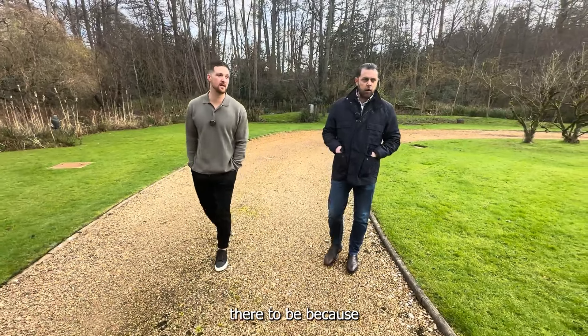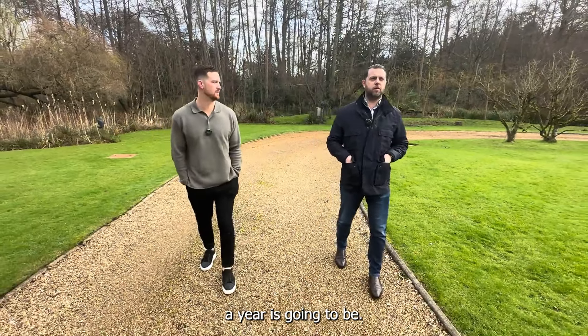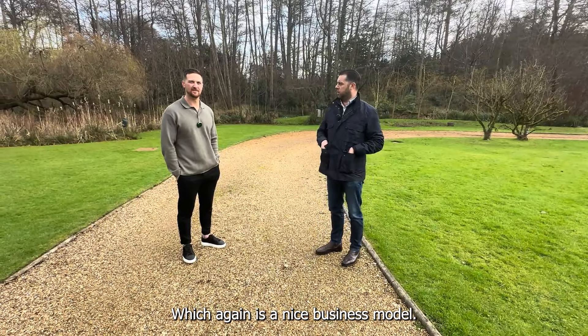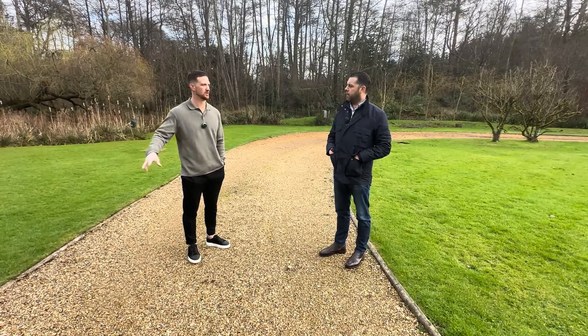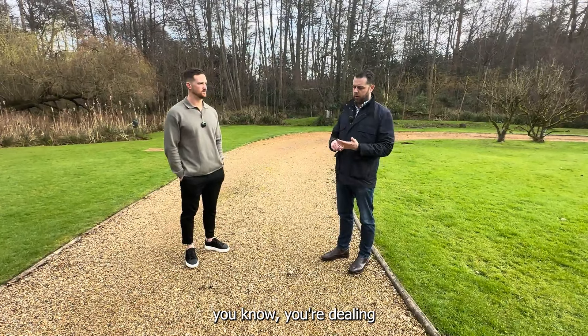We're lucky to live where we live because there aren't many businesses offering this. A lot of people brand themselves as design and build, but they're not offering a full design and build to the nature I want to do it. There won't be more than four projects of this nature through DWS Projects a year — which is a nice business model. Four big clients a year, handling it all across the board.